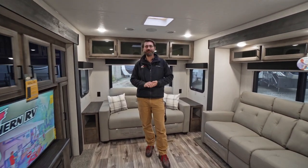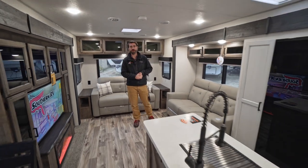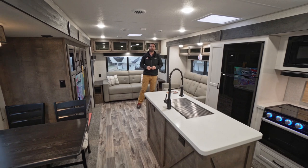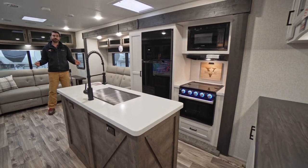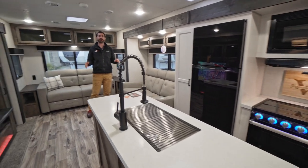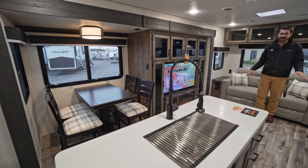Welcome back to the RV Rundown, I'm your host Barry. This is the segment where we take a quick look at some of the hottest floor plans on the market today. I'm coming at you from the Southern RV sales lot where I'm standing in a brand new 2022 Sport Trek Touring 343 VIK from Venture RV, and it's loaded to the gills with all sorts of cool features.